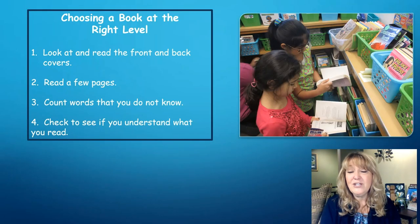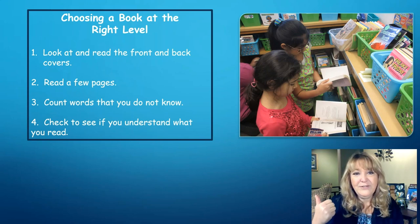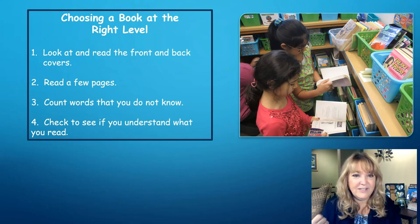You might recognize a chart similar to this from your classroom this year. When choosing a book at the right level, we do the following: one, look and read the front and back covers; two, read a few pages; three, count the words we do not know; and four, check to see if we understand what we read.